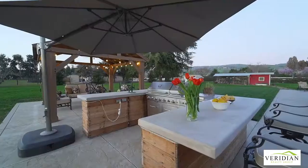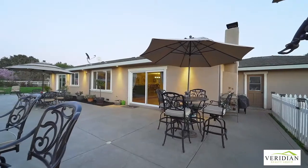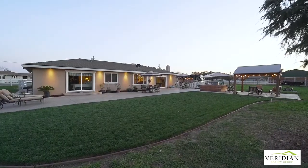Absolutely ready for entertaining family and friends, you have an outdoor kitchen, an arbor, stamped concrete patios with low voltage lighting, and loads of space for everyone.